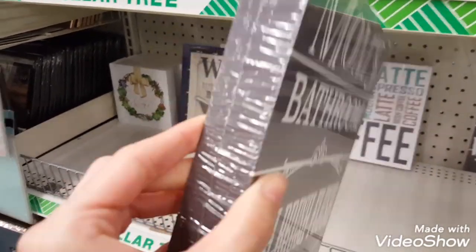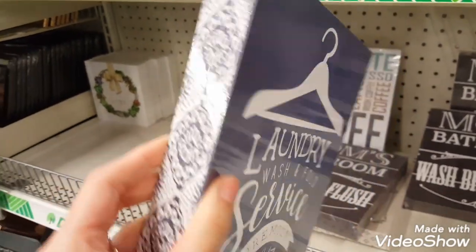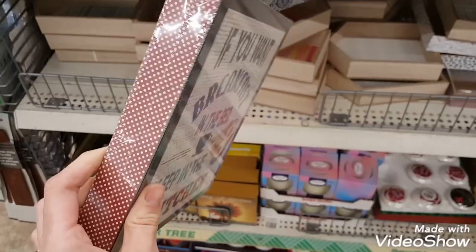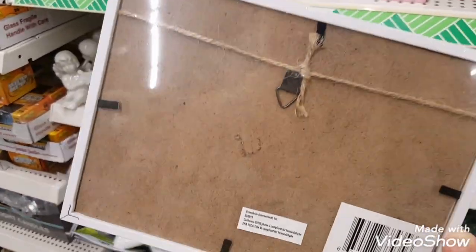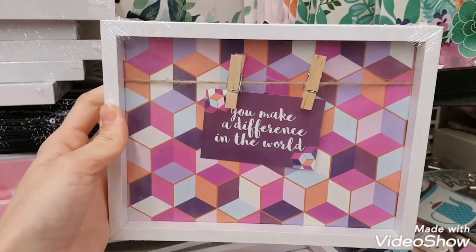There were several new sign options as well. I picked up this last one here — the blue laundry one. I also picked up a couple of these clip signs. I just really love the way that they look, and you can easily add a picture to them and then give them as a gift.